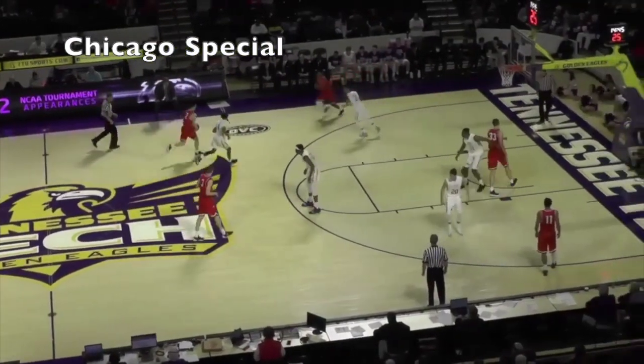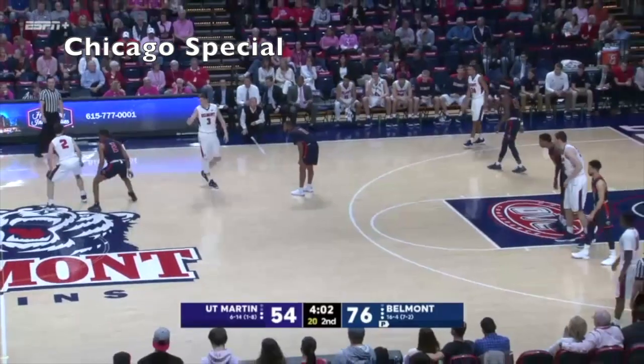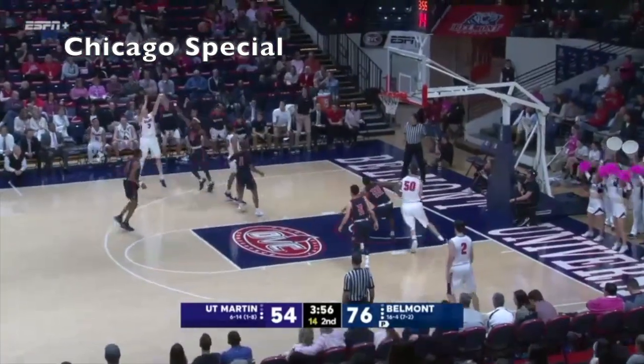Greg dials it up and Wintler delivers — 32-30! Grayson Murphy, Wendler open again.